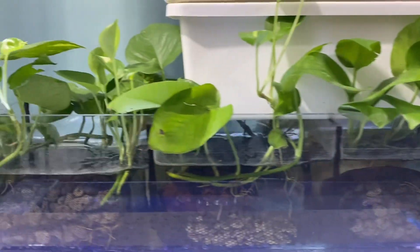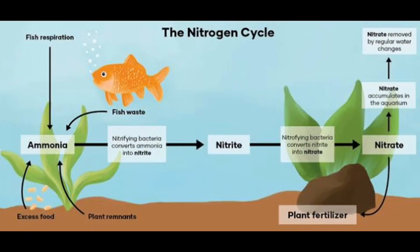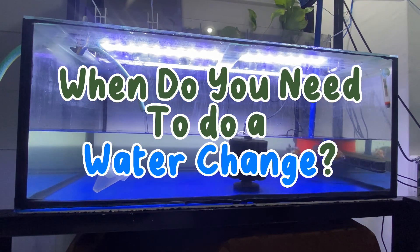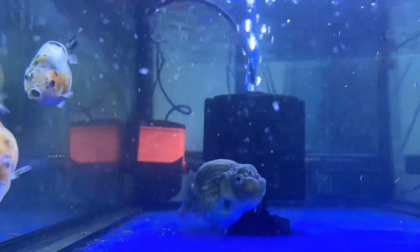You can also use plants because plants consume nitrate, like what I have on my filter. Now that I've already explained what the nitrogen cycle is, the next question is: when do you need to do a water change? We need to consider a lot of things before we can answer this.